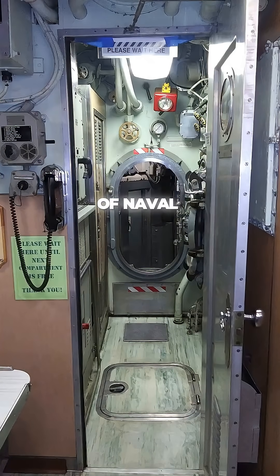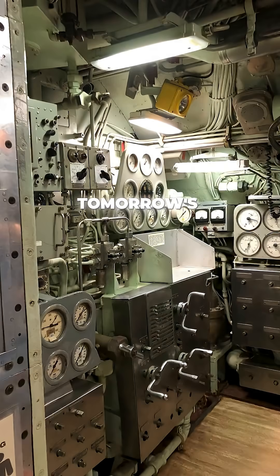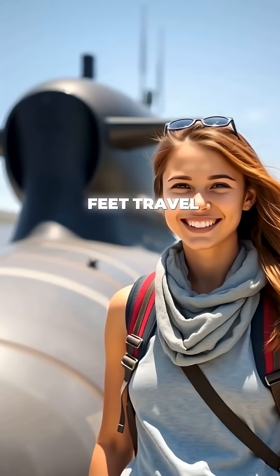Now you can walk through this piece of naval history for just $7. The USS Albacore — where tomorrow's submarine technology was born yesterday. I'm Daisy with Itchy Feet Travel Adventures. Subscribe for more hidden histories.